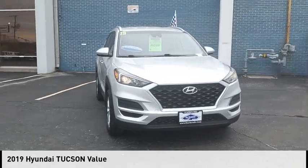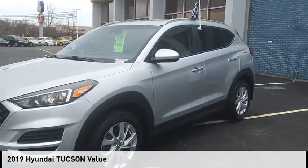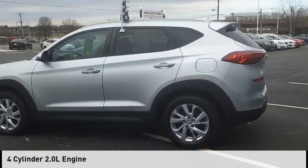You are going to love the 2019 Hyundai Tucson. This vehicle is powered by a front-wheel drive, four-cylinder, 2.0-liter engine.